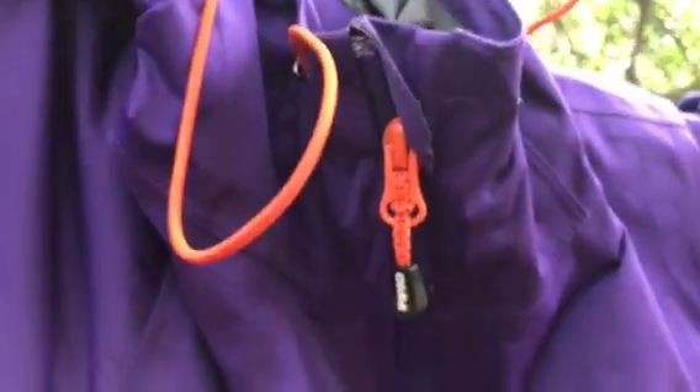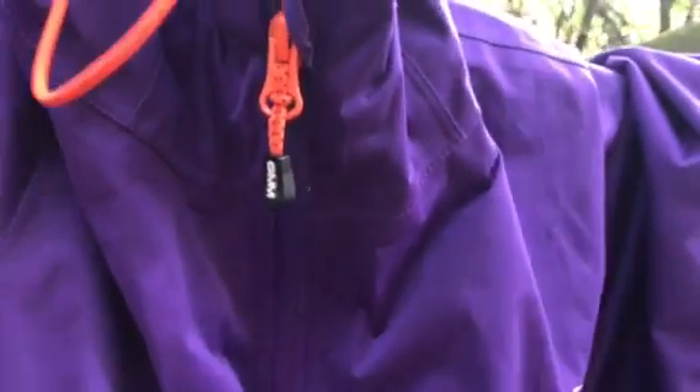Look at the zip on your jacket and make sure the one you choose has a zip that is not going to let the rain in. On this one, the fabric comes right up to the zip and the zip has a covering on it that means it won't leak. The other jacket also has a slight covering over it. Both of those would work really well.